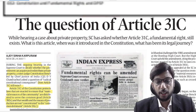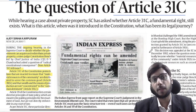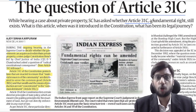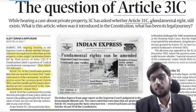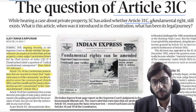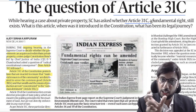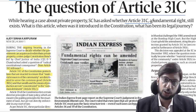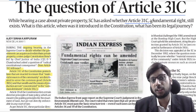Moving ahead to a very important article regarding the question of Article 31C. Article 31C was introduced to the Constitution with the objective of protecting Articles 39B and 39C, which were important for land reforms, bank nationalizations, and economic justice.